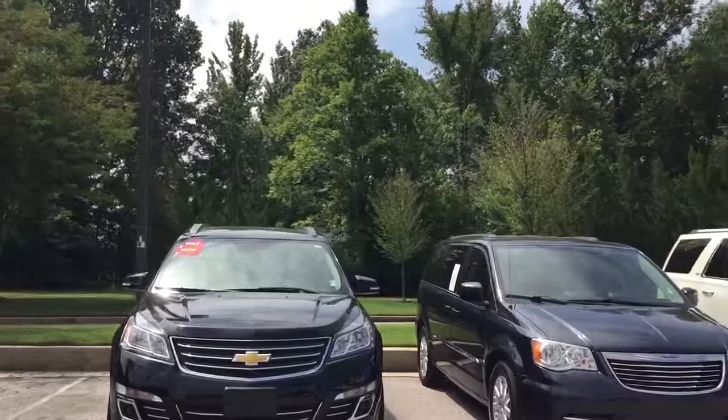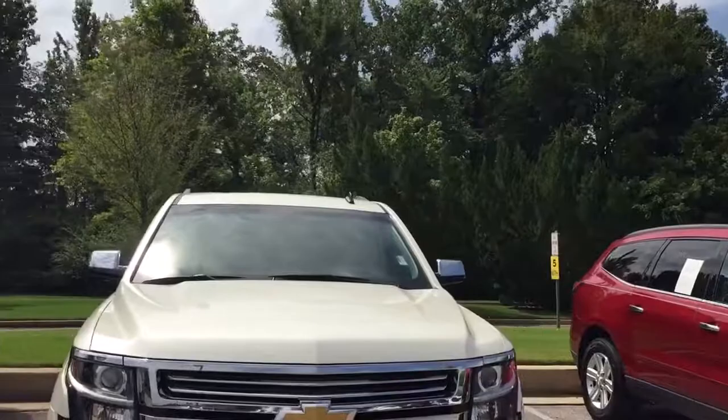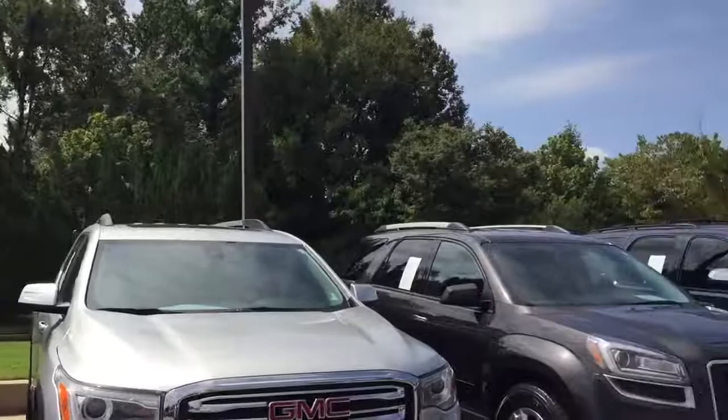Hey Mark, this is Terry Spicer at Sunrise in Carreville. I am looking for that third row vehicle — that Suburban or an XL vehicle. I want to give you a brief tour of the current inventory.